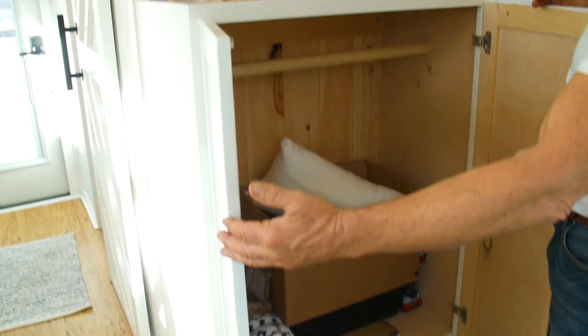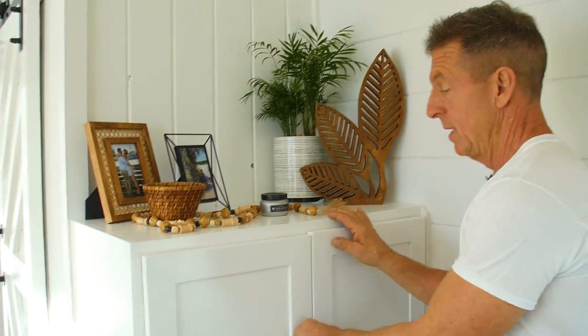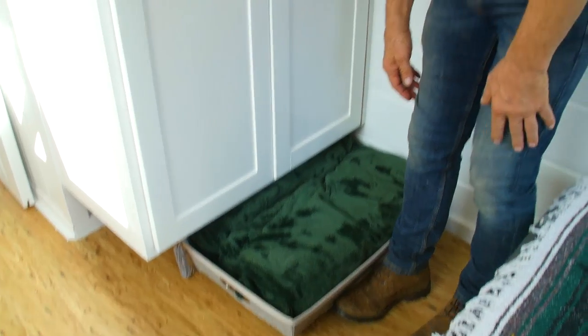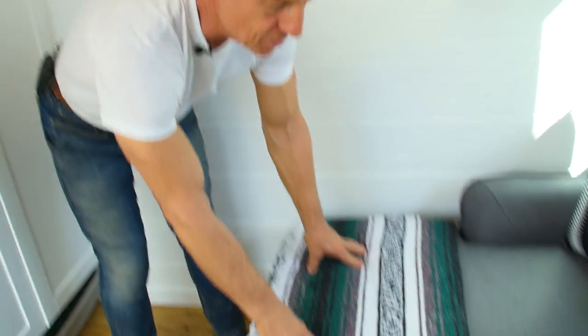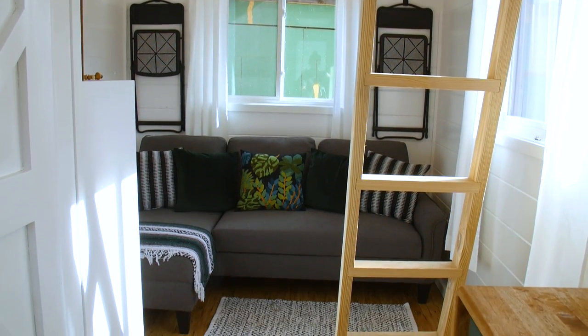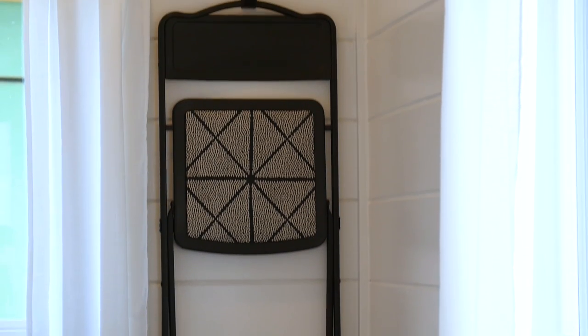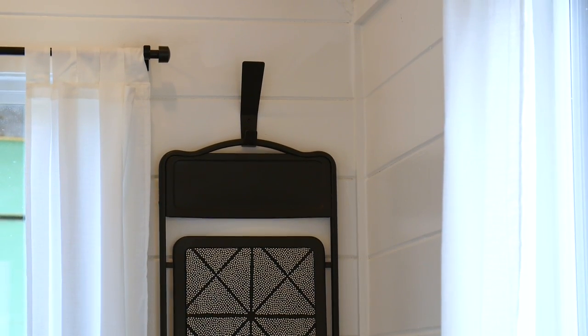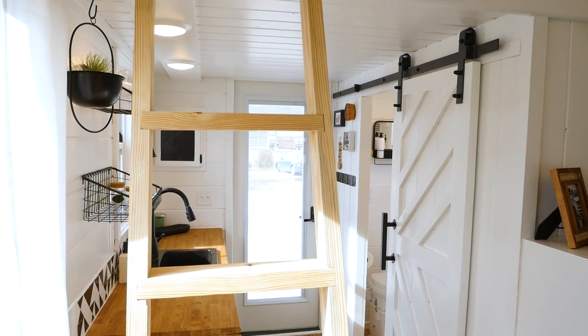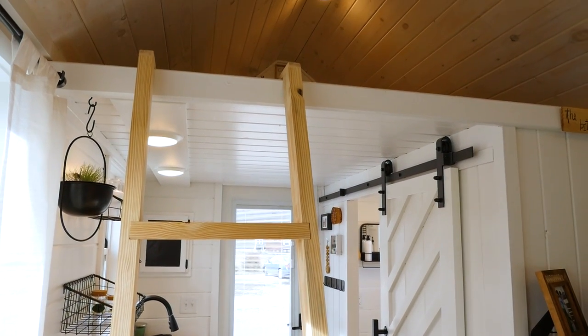They've added their own closet for her clothes — and the storage under the bed is where he keeps his. There's also storage in the footstool. She came up with the idea of hanging chairs on the wall on each side of the window, which looks really nice. There's still a lot of wall space available for shelves and other things.